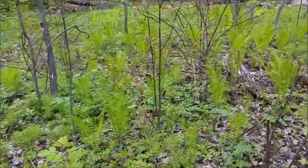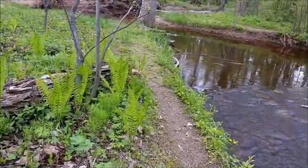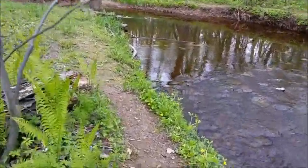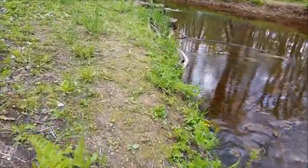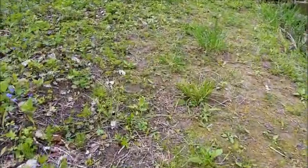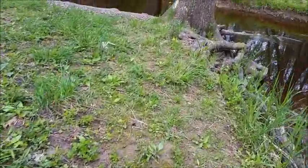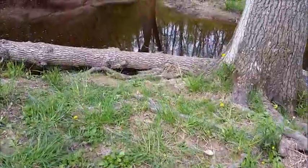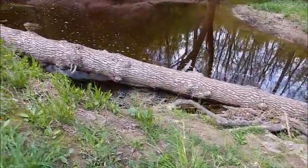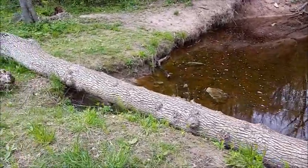Well, I guess my luck has runneth out for today. I'm going to head back up the trail. Whoa — here's another big tree that fell. Wow, this wasn't here last time I was here.